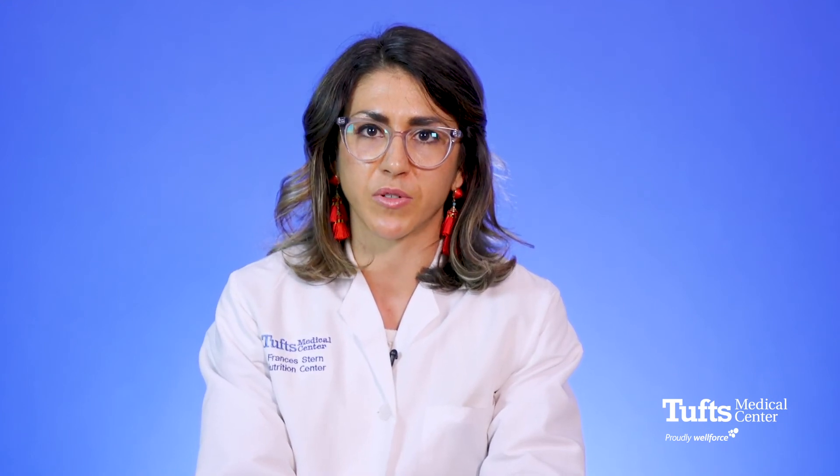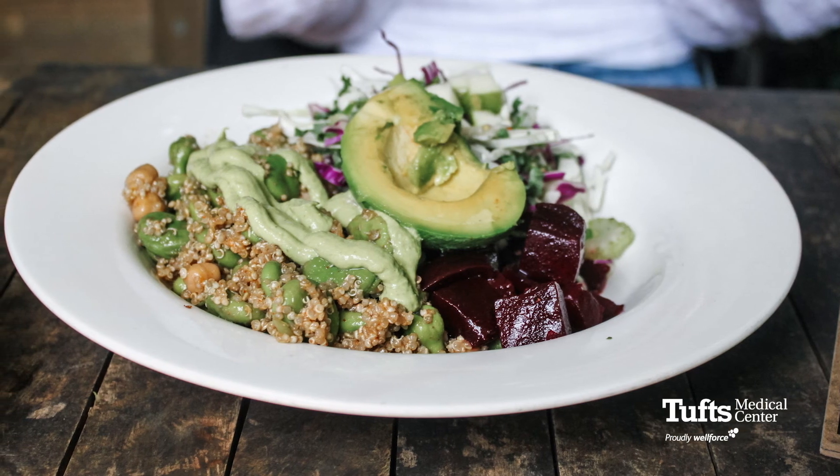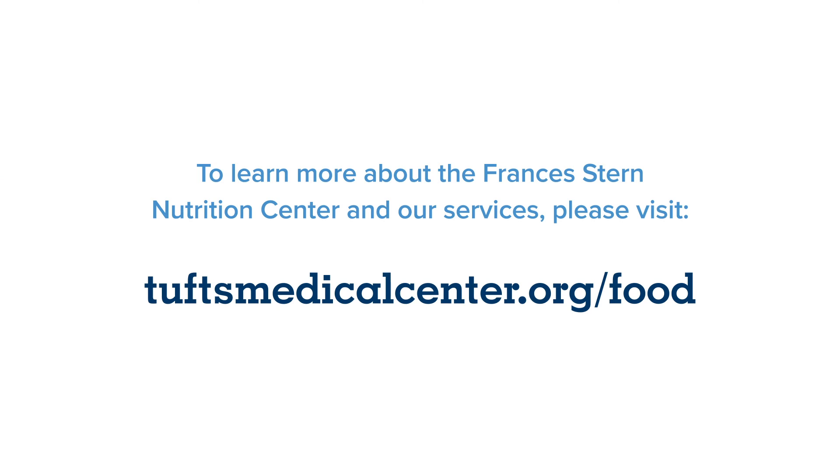Replenishing your body with fluid, carbohydrates, and protein is critical after a long day of competition. I suggest sipping on water or a sports drink immediately following exercise. In addition, a meal combining carbohydrates and protein at least 15 minutes after exercise is important for replenishing your fuel stores. A good example is a small sandwich or bagel paired with a yogurt and a sports drink. To learn more about the Francis Stern Nutrition Center and our services, visit TuftsMedicalCenter.org/food.